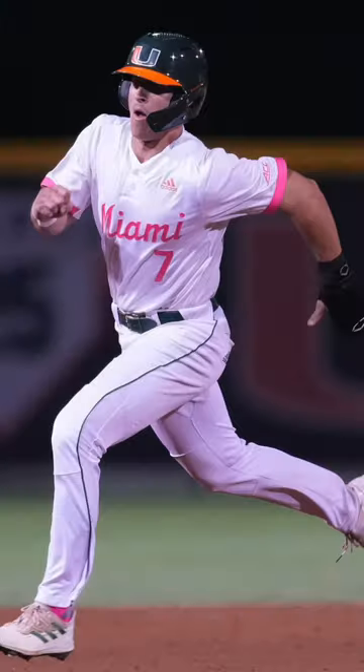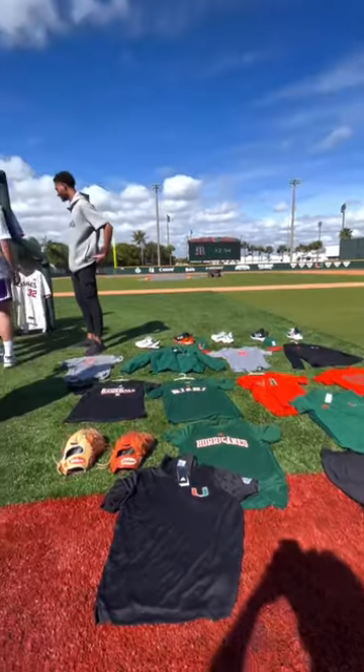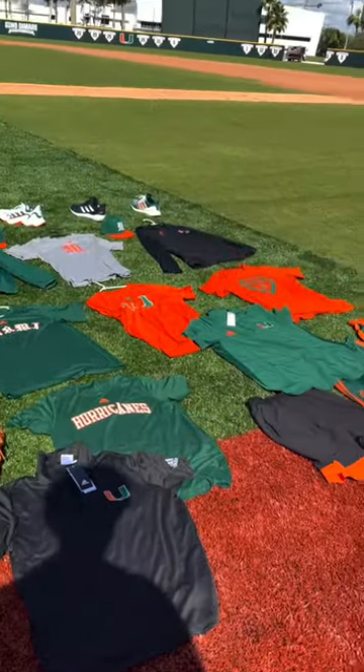And of course they get a ton of gear. They have black, green, orange, white, cream, and pink jerseys, and they get so many different shirts, hats, cleats, shoes — everything. Everything you could ask for, they got.